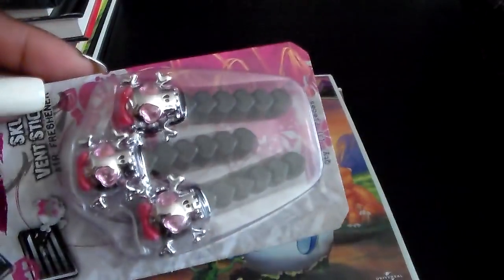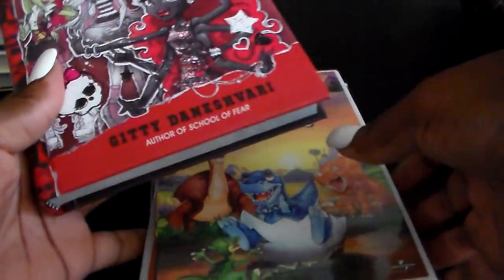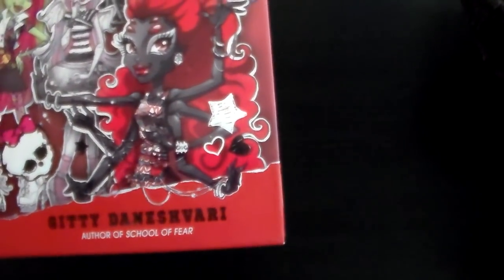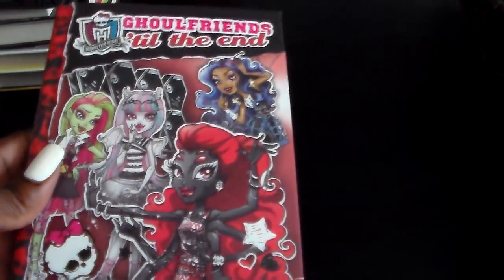There goes the other air freshener. And then I got this — Monster High. I just went blank! I got this one; I thought it was really, really cute.